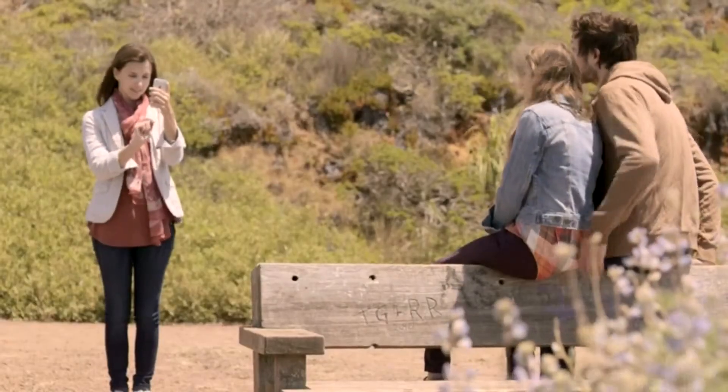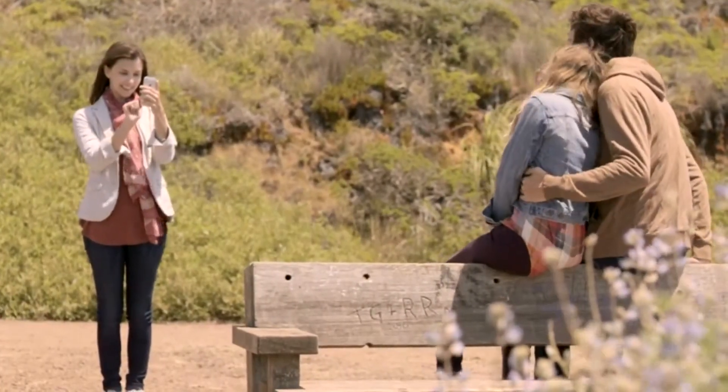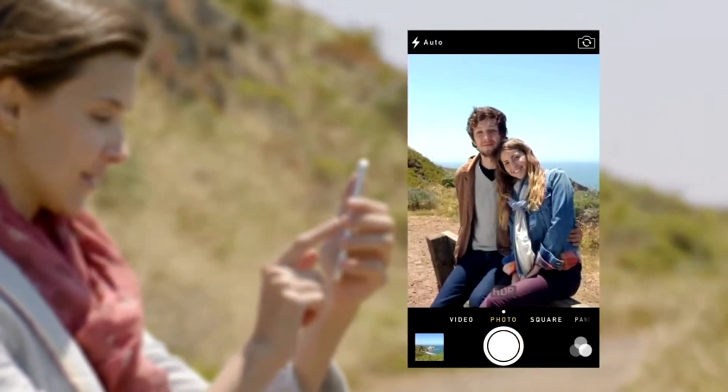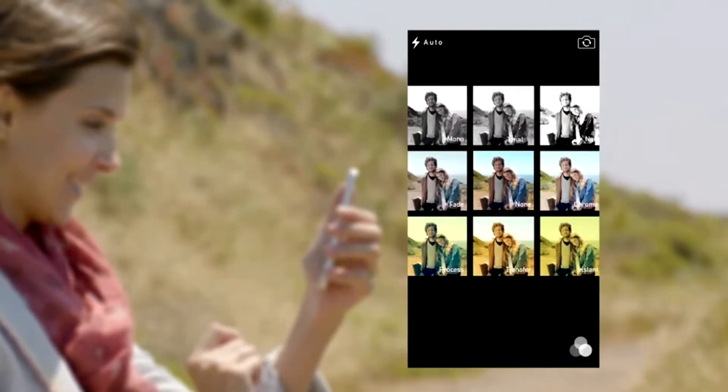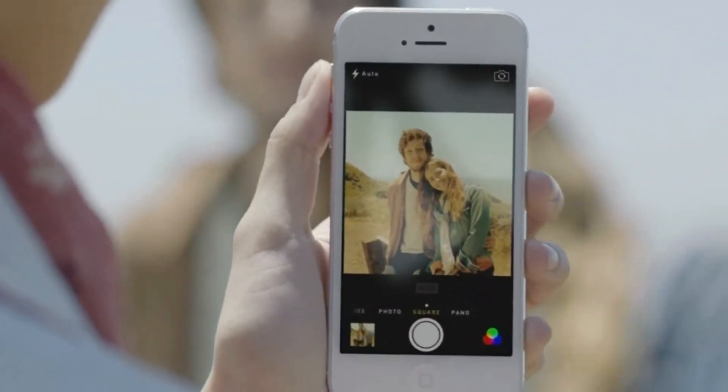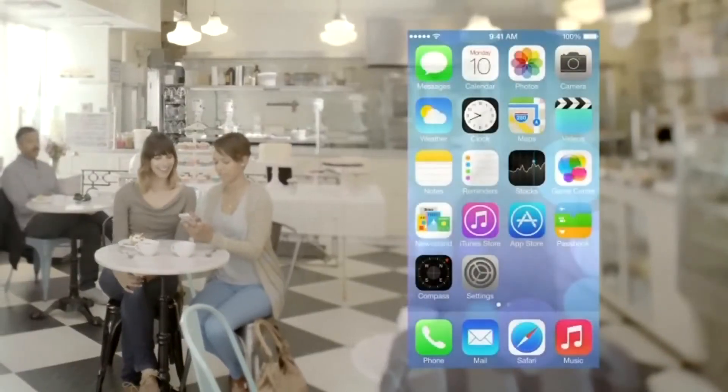The new camera app introduces a new level of ease and versatility. Now you can just swipe between modes — from video, to still, to square — while using a new palette of filters. Your iPhone knows the time and location for each of your photos. The Photos app uses this information to intelligently organize your pictures by clustering them into moments and collections.